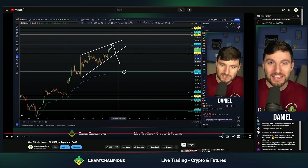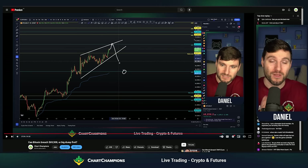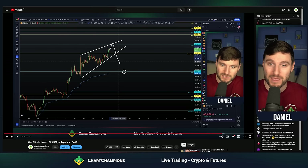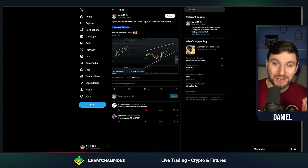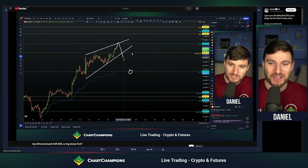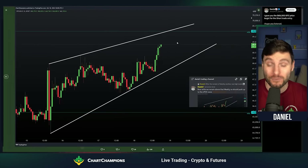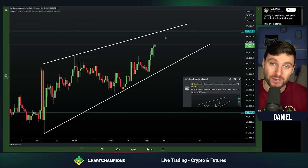In my very last YouTube video, right here in front of you, I was talking about the importance — even in the title — of $69,500. We were looking for the rise up to that level, monitoring the order flow, and everything was pointing towards that price target being hit for the short trade entry. And like I was saying over on Twitter, I really hope you listened to that $69,500 price target. Because I do not miss — whether it's here on YouTube or to the members over at Chart Champions — we knew that daily naked point of control was the price target and we were very confident it would be hit.